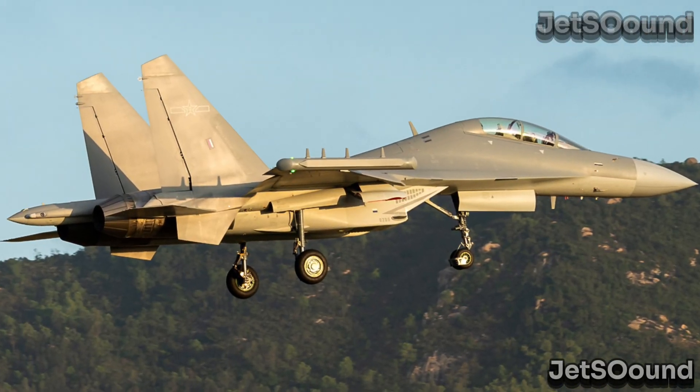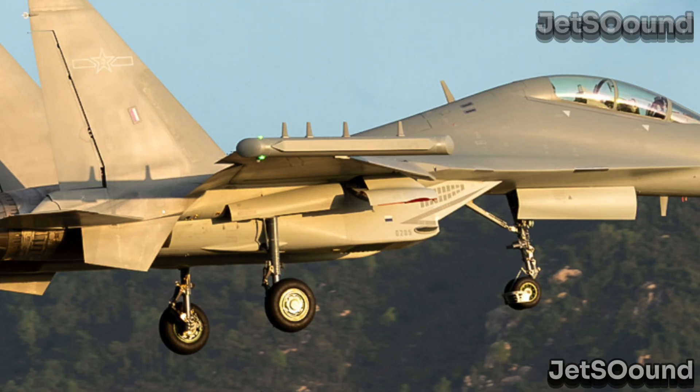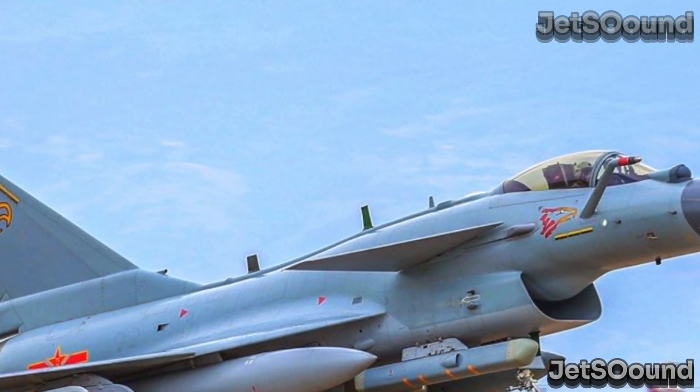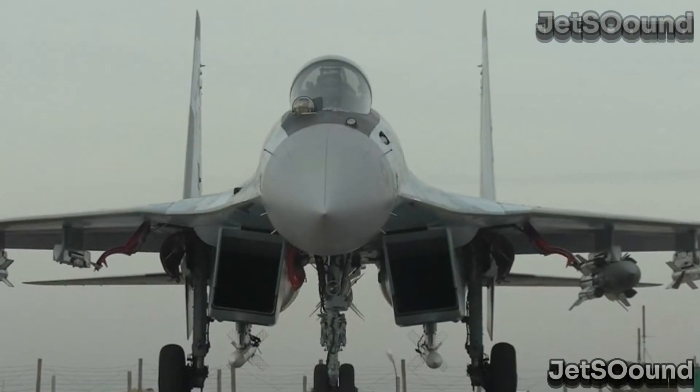Strategic and tactical considerations: strategically, the need for different types of aircraft is influenced by the regional security environment, the requirement for power projection, and the ability to operate in diverse environments. Tactically, the mix of light and heavy fighters enables the Air Force to perform effectively in both heavily contested and less defended airspaces.